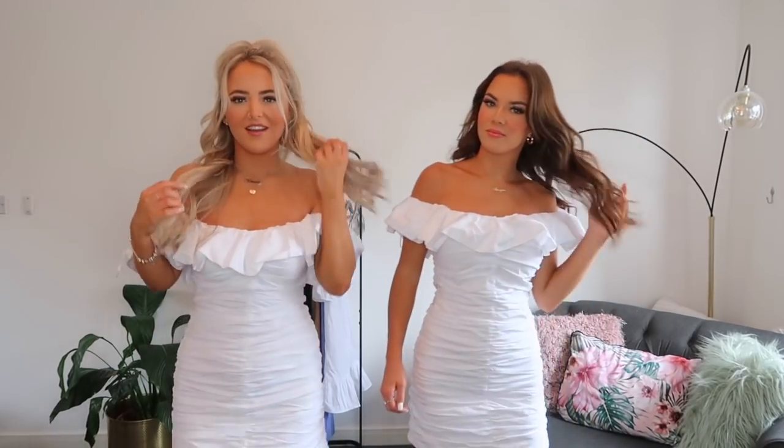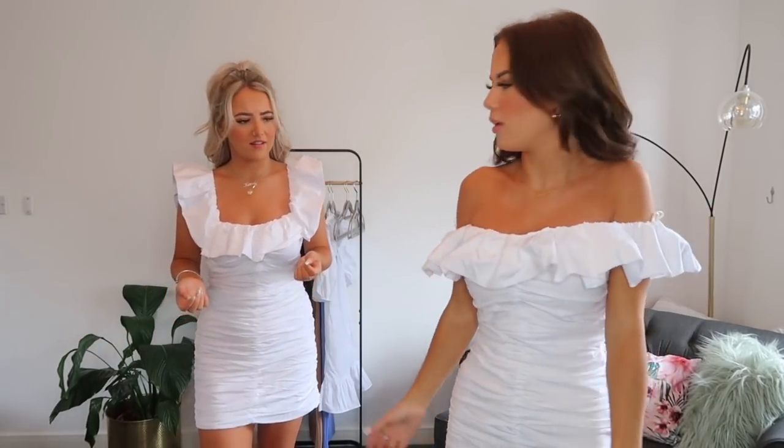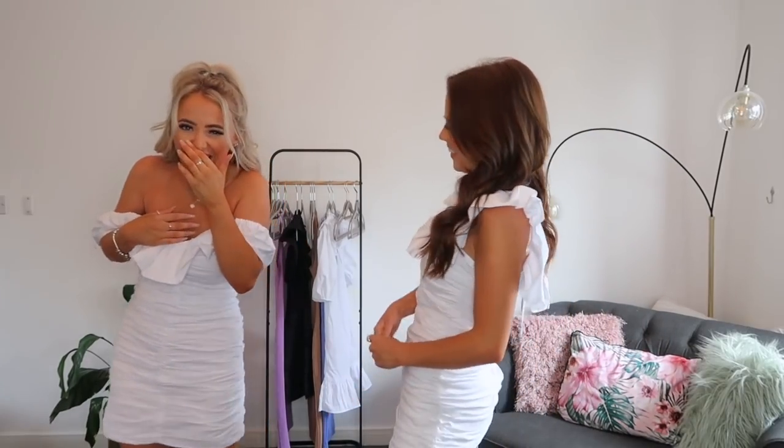Now we're getting into the dresses! We both have these white dresses on. Looking at you it looks so nice, but I feel a bit weird in mine. On the Zara website I think it's supposed to be worn like this — but I think it looks better worn this way actually. I really like it like this. The material and quality are really spot on.